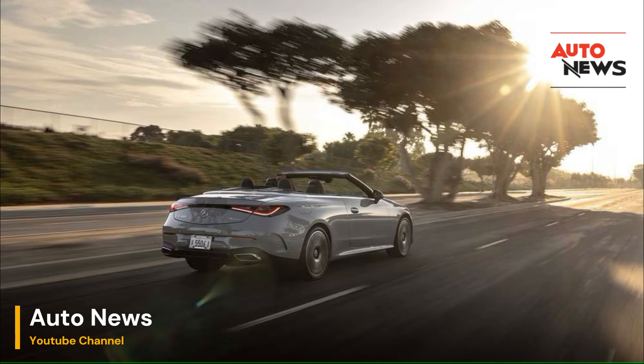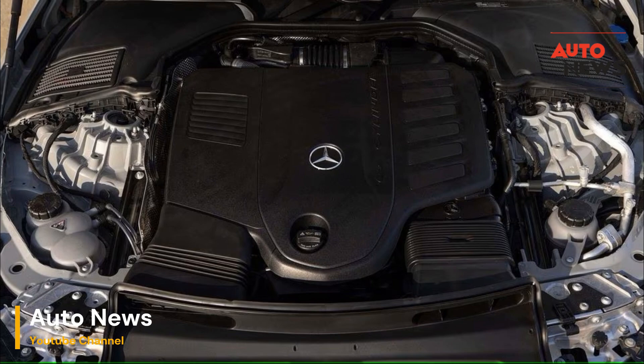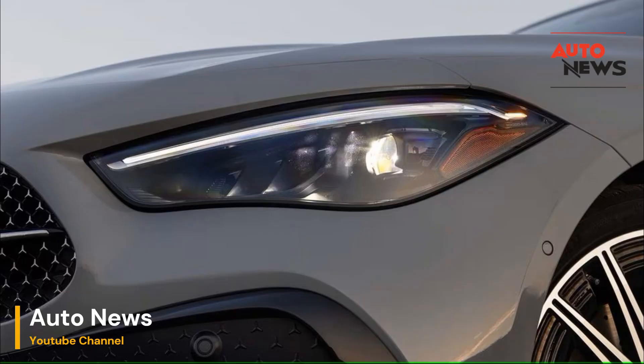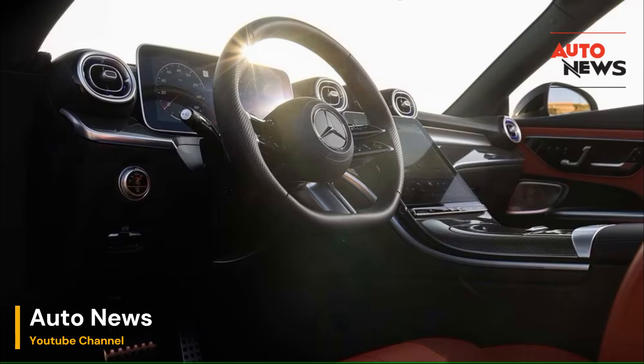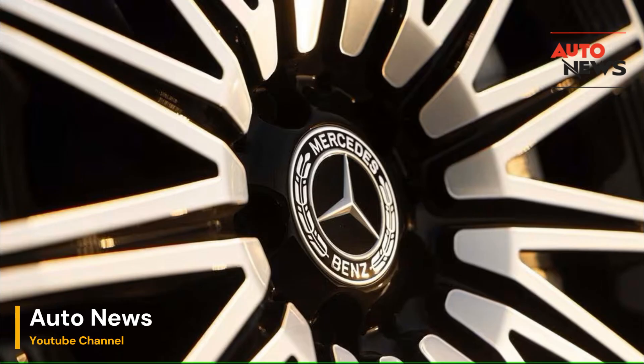Performance on the road: In practice, Aircap proves to be an effective solution for managing wind within the cabin. Drivers and passengers alike benefit from a quieter and more comfortable environment, even at higher speeds. The system significantly reduces wind noise, making it easier to hold conversations or enjoy the sound system without cranking up the volume. Furthermore, the reduction in turbulence means that hair and clothing remain relatively undisturbed, which is a boon for those who want to arrive at their destination looking as good as they felt during the drive.